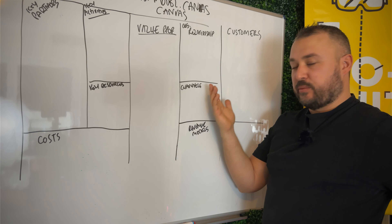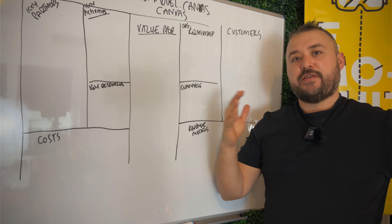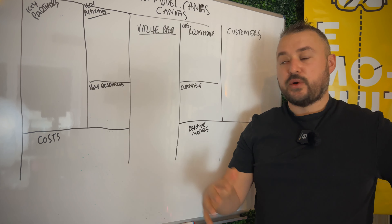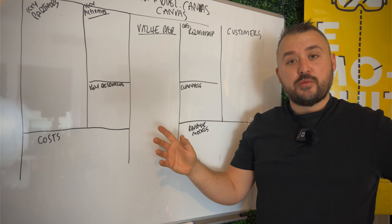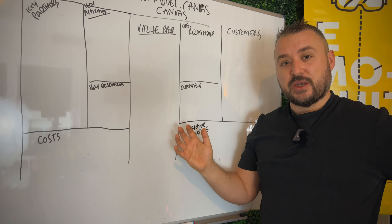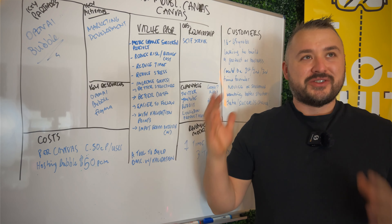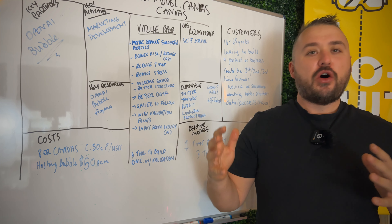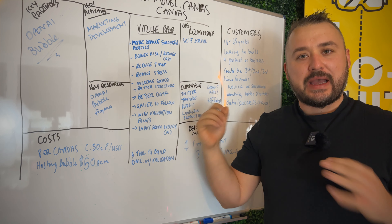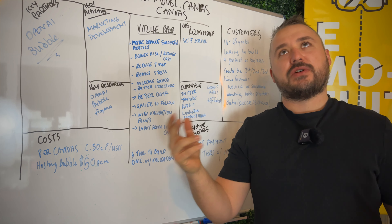I need to do it the old-fashioned way and put it on the whiteboard. If you haven't seen the business model canvas, this is what it looks like. I've scribbled madly onto this and I'm going to take you through from the middle outwards, because I think the value proposition is one of the key things everyone should understand.